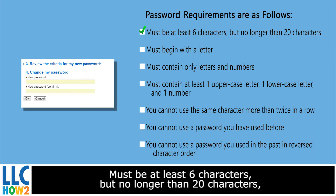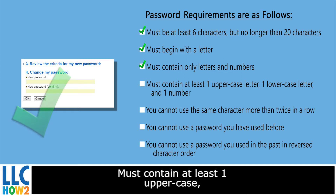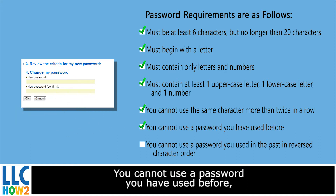Must be at least 6 characters, but no more than 20 characters. Must begin with a letter. Must contain only letters and numbers. Must contain at least one uppercase and one lowercase letter and one number. You cannot use the same characters more than twice in a row. You cannot use the same password you have used before.